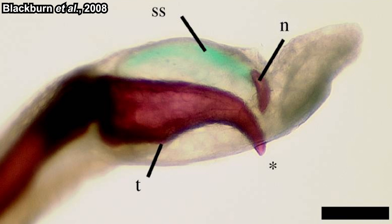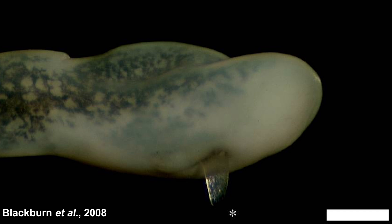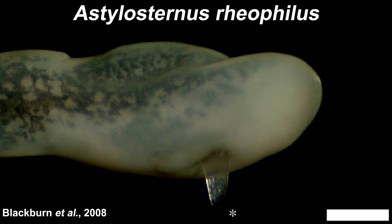So yes, the claw is actually the tip of their terminal phalanx. A picture commonly presented in non-scientific articles about this frog is not actually from Astylosternus robustus — it's from Astylosternus laurenti, an entirely different species. The wolverine frog we're talking about was named Trichobatrachus robustus, so that image isn't even from the same genus. This is how it looks when the claw is extended — and that picture is from yet another species, Astylosternus reophilus. So this claw mechanism is not unique to the wolverine frog.